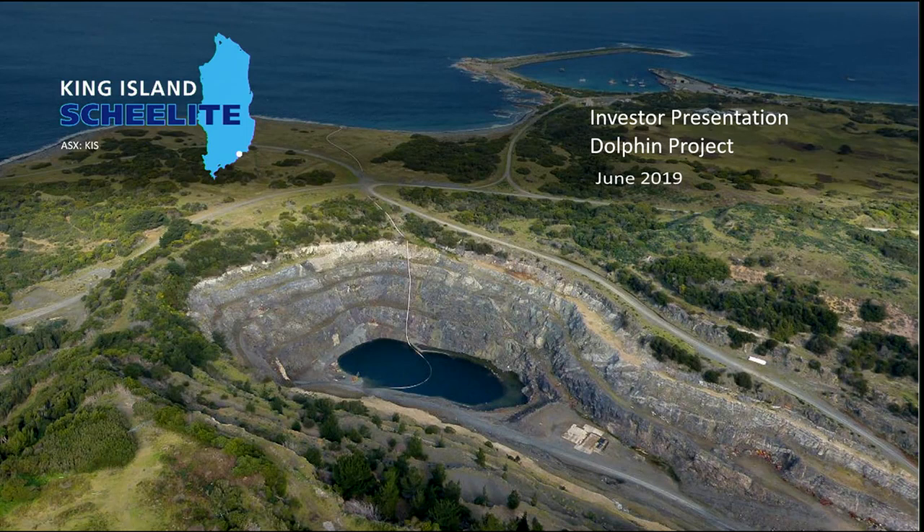Good morning ladies and gentlemen, this is a great pleasure to address you today on the King Island Sheelite Dolphin Project. As you can see, we are a brownfields developer. This mine actually operated from 1917 through 1990 producing tungsten. When I started doing the road shows through Melbourne, a lot of people thought we were agribusiness because of the King Island connection, and very few people had heard of sheelite — but sheelite is a form of tungsten.